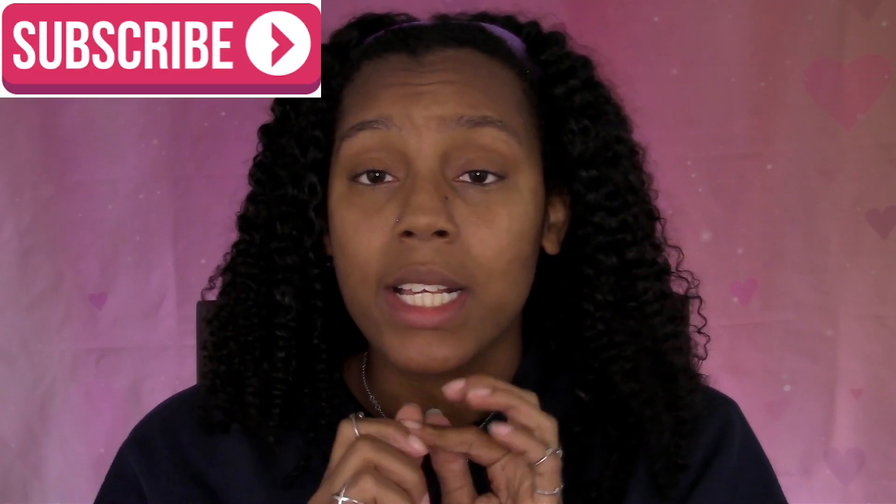Hello everyone, thanks for tuning into another unboxing with Naturally Lash. If you guys enjoy this video, don't forget to give it a huge thumbs up, hit the like button, subscribe, click that bell so you guys don't miss out on all of my other uploads.